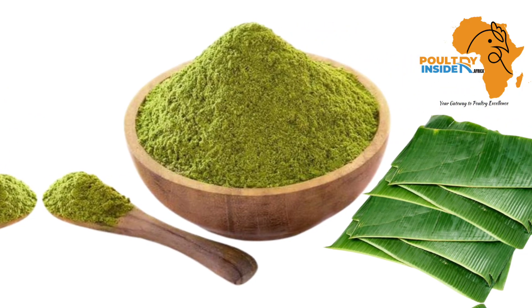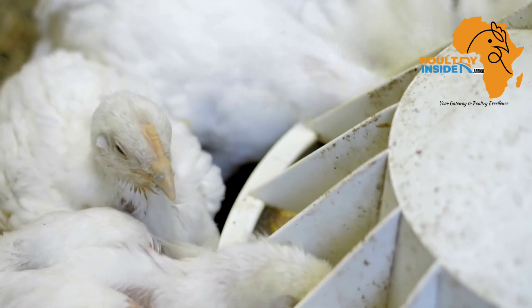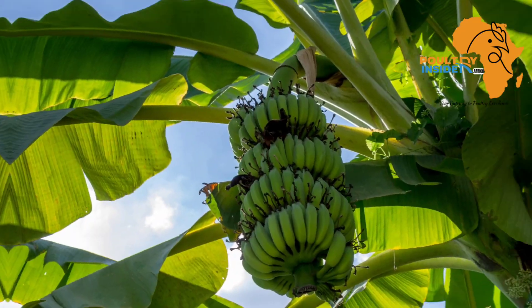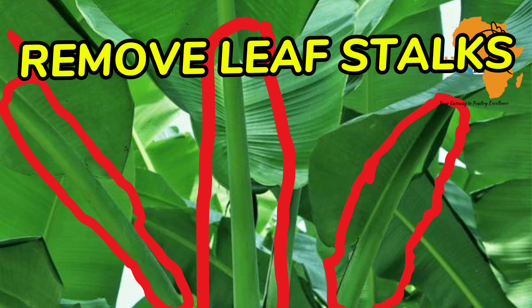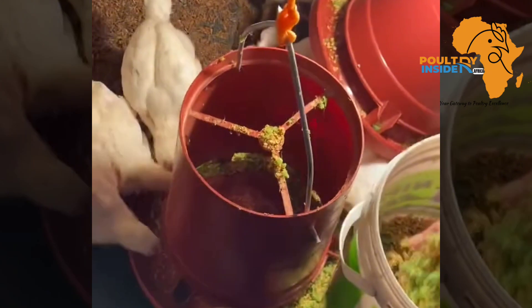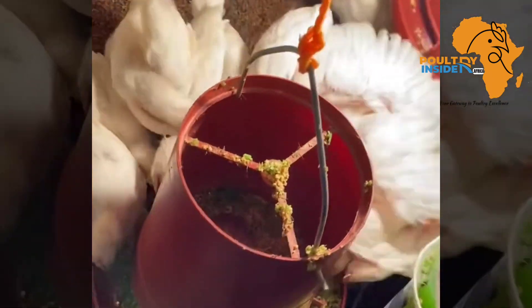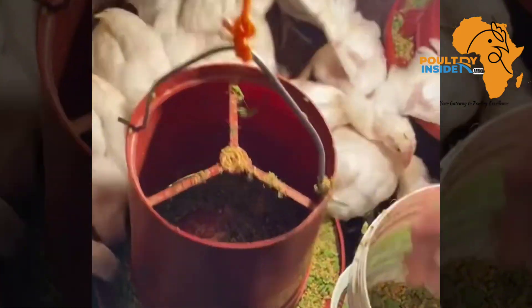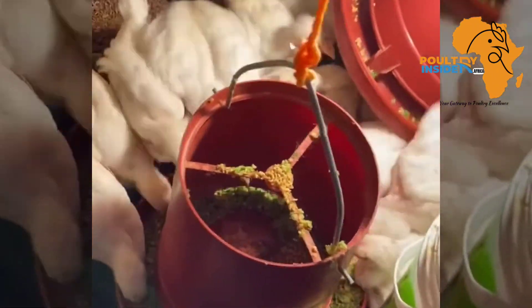The amount of banana leaf powder to add into the chicken feed is 50 grams per kg of feed. If you are going to feed fresh banana leaves, cut them from the banana tree and first remove the leaf stalk because it contains a lot of fiber that chickens cannot utilize. After removing the stalk, chop the leaves into small pieces that the chickens can feed on easily, then mix it with the feed at an amount of 40 grams per bird per day. This supplement can be given 2 to 3 times per week.